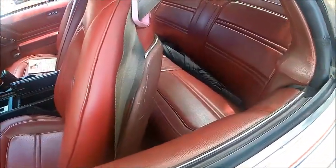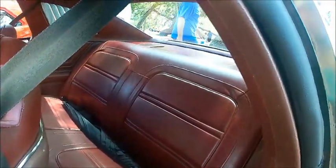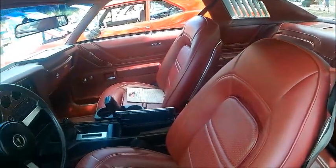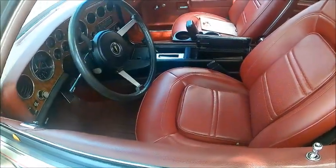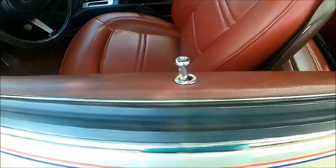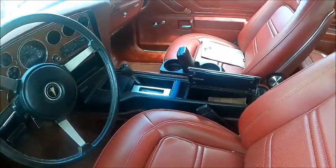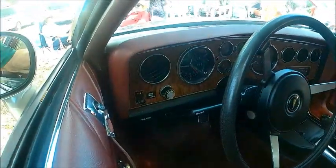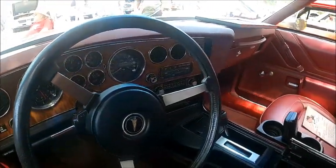That interior is gorgeous — looks like it just came from the factory. We see the console and the automatic transmission, and that instrument panel is really something to behold, filled with instruments with a wood-like background, really appropriate.